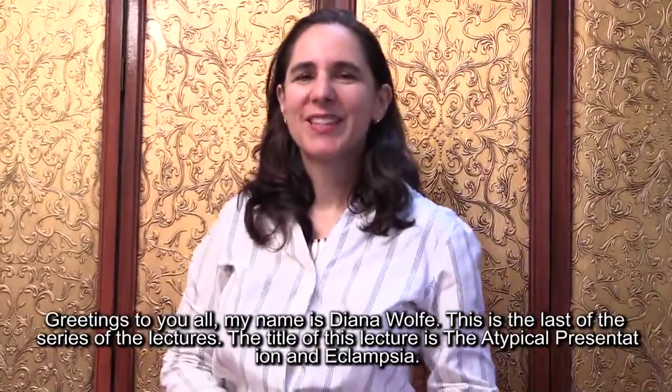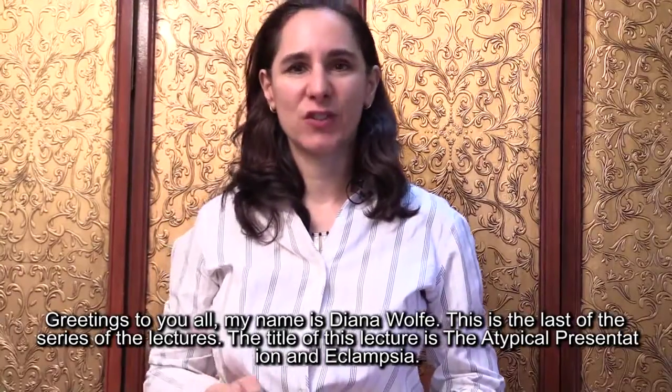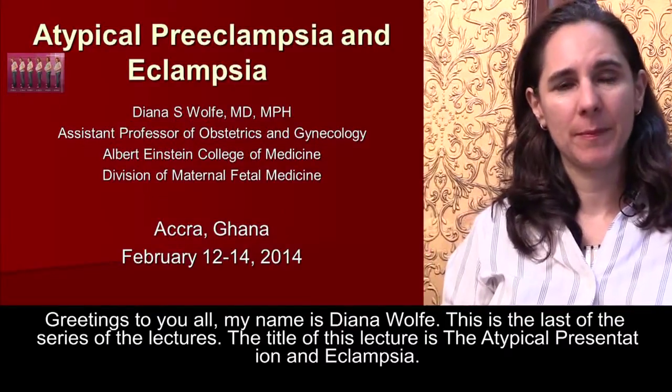Greetings to you all. My name is Diana Wolff. This is the last of a series of lectures. The title of this lecture is The Atypical Presentation and Eclampsia.